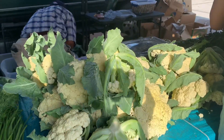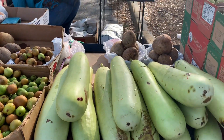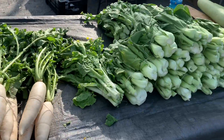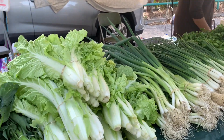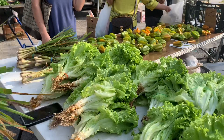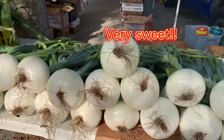Beautiful homegrown cauliflower in the spring, jujube, and Thai red chili, radish, and Florida sweet strawberry onion — it's very sweet and it's giant.